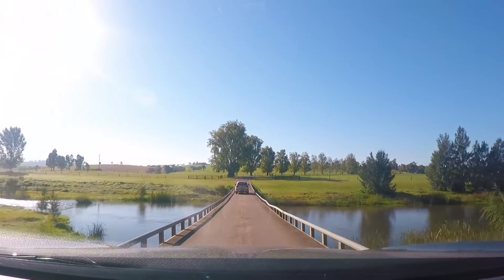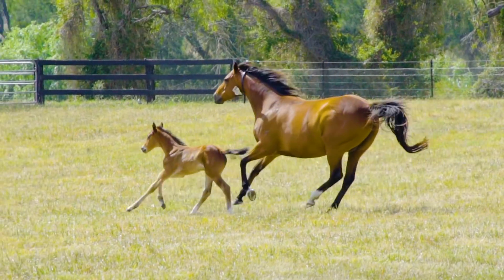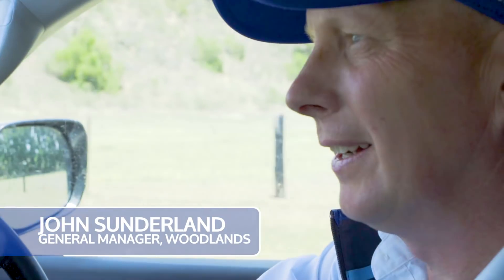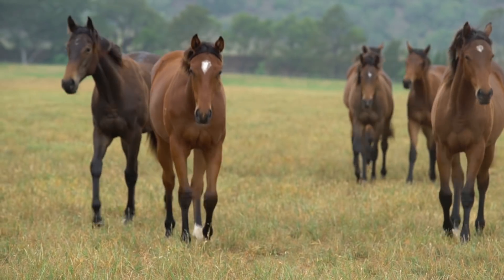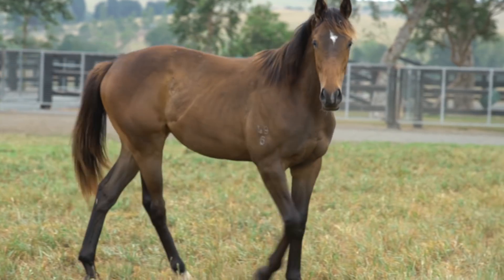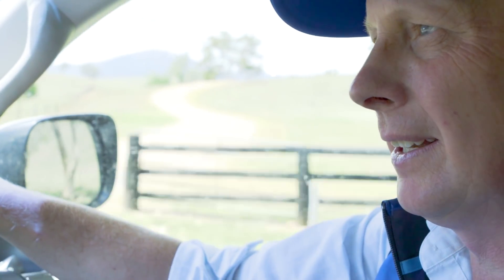We just crossed the Hunter River and we've got a natural boundary between our mares and foals and our young stock — the weaned stock. The horses on this side get weaned, come across here to stay for about a year, and then they'll head into our breaking-in program which is based up in Kelvin side and then enter racing.